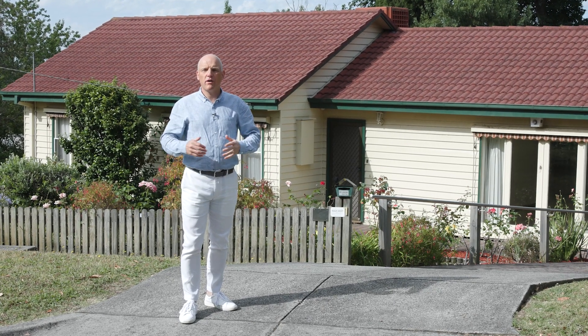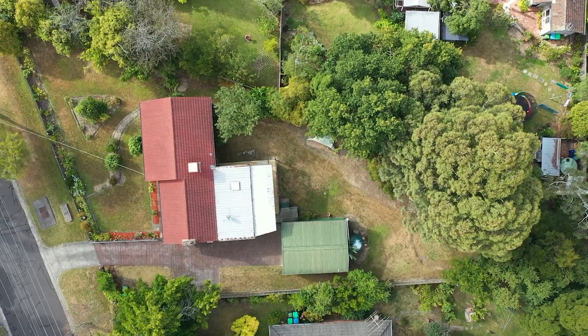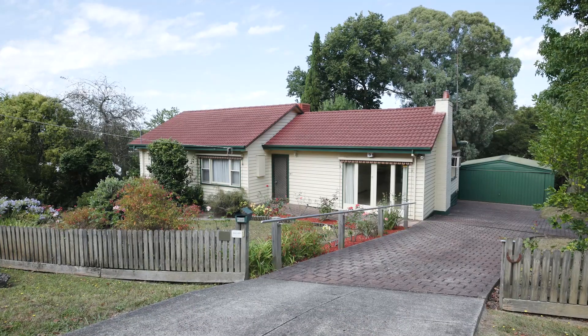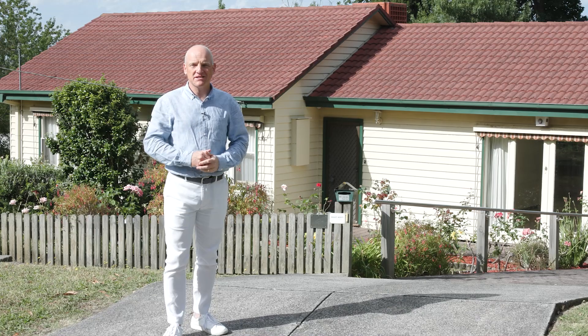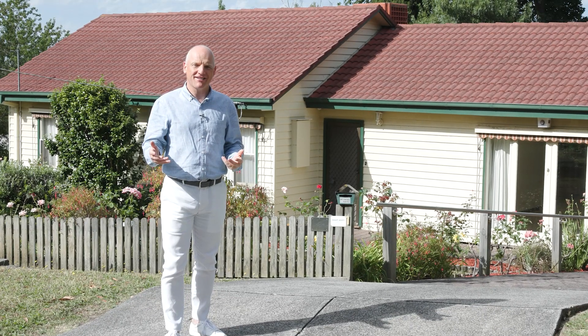1965 pretty-as-a-picture weatherboard classic. Hi, my name is Tim Heaviside and I welcome you to number one Hygieia Parade here in Ringwood North. Let's go inside and check this beautiful home out.